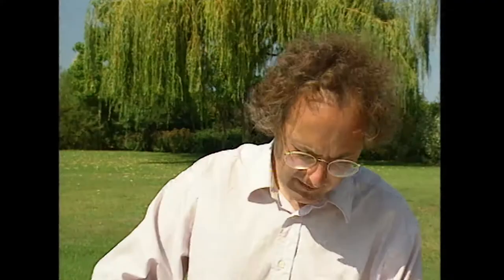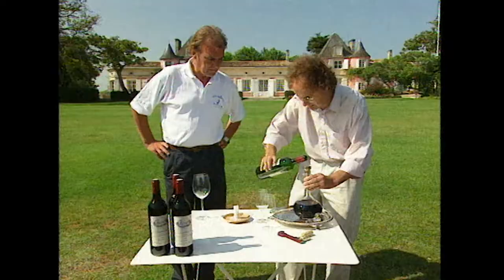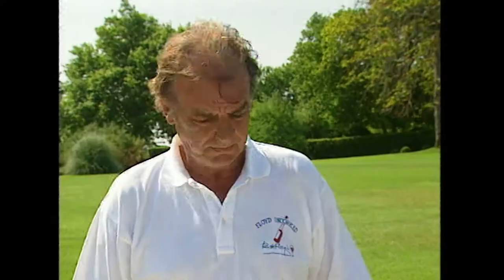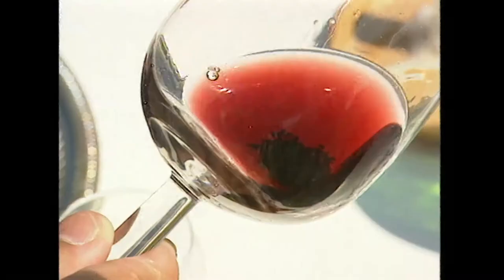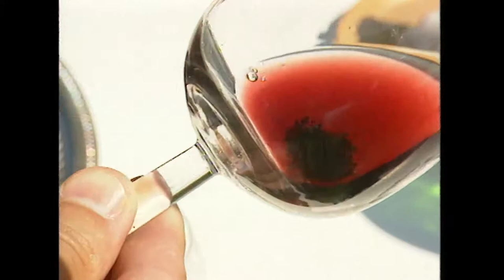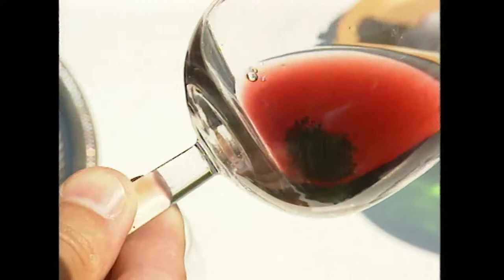So it's not as archaic and bizarre as people might think. In fact, there is a bit of sediment here. Against the white surface you can see a bit of sediment - this will just be a bit of colouring matter, a bit of tannin, perhaps a bit of tartrate crystals. All completely harmless, but it's nice to get rid of them.